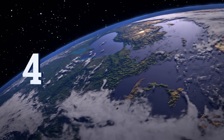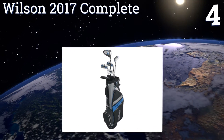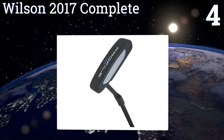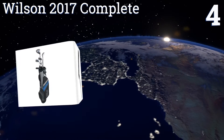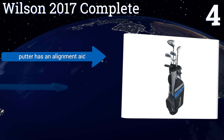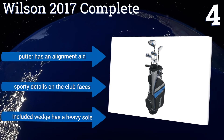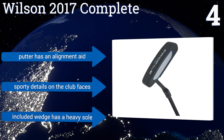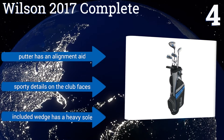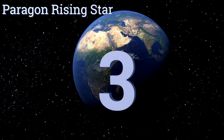At number four, the Wilson 2017 Complete comes from a company that makes clubs used by several of the world's top PGA players and is a great choice for the youngster with aspirations. The long and short cavity irons have a big sweet spot to help kids build confidence in their abilities. The putter has an alignment aid, the included wedge has a heavy sole, and there are sporty details on all the club faces.